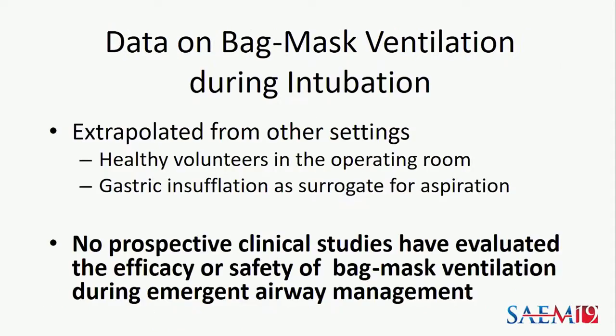There is sadly little data to help providers choose between these two approaches. What little data does exist has largely been extrapolated from other settings — largely studies of healthy volunteers in the operating room for whom gastric insufflation was used as a surrogate for aspiration. There have been no prospective clinical studies evaluating either the efficacy or safety of bag mask ventilation during emergency airway management.